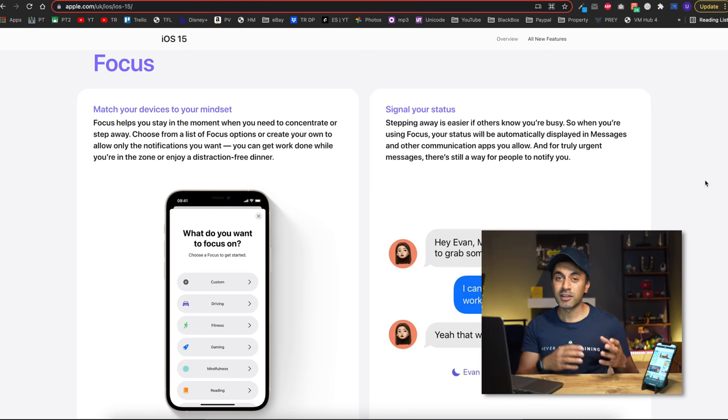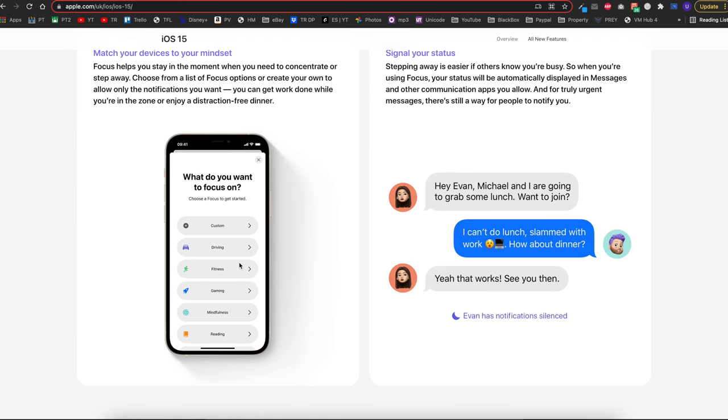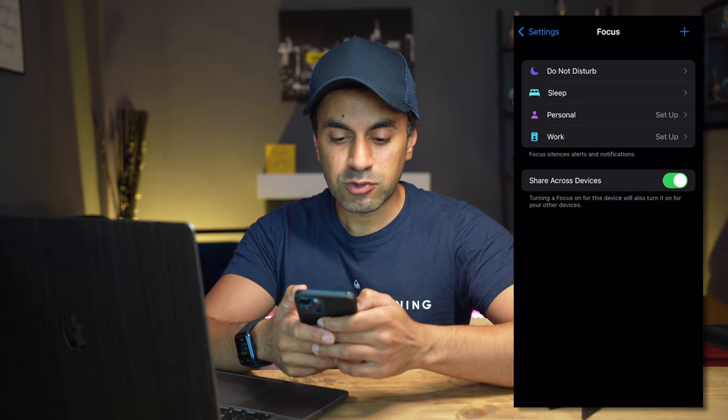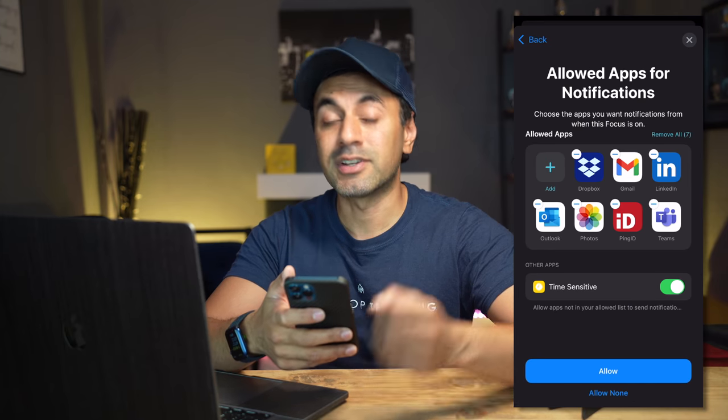Essentially, Focus creates a work profile and a personal profile on your phone, and there are plenty of other profiles you can create — fitness, gaming, driving, and more. The first thing I'm going to do is create a work profile, so as soon as I finish my work day I can switch to the personal profile and turn off notifications for any work-related items. Go into Settings and you'll see this new option called Focus — select that, and you've got Sleep, Personal, and Work options.